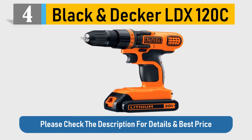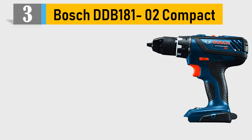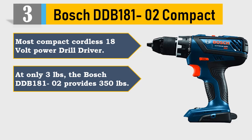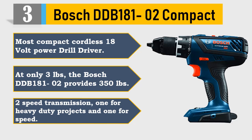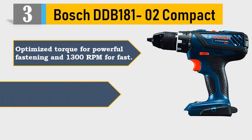Number 3: Bosch DDB 180102. Most compact cordless 18-volt power drill driver. At only 3 pounds, the Bosch DDB 180102 provides 350 in-lbs with a 2-speed transmission — one for heavy-duty projects and one for speed. Optimized torque for powerful fastening and 1,300 RPM for fast work. Please check the description for details and best price.